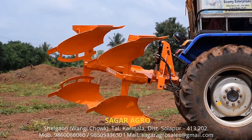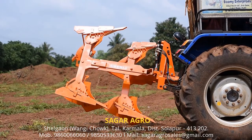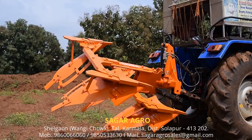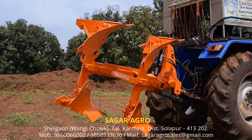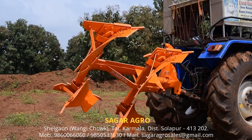Side to bottom hydraulic reversible plows are designed understanding the need of farmers to penetrate deeper into the soil, give uniform plowing, more area coverage, and proper soil inversion, making it suitable for all types of crops and soil.